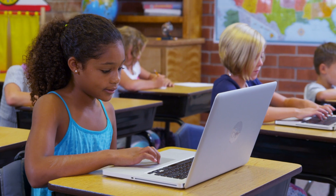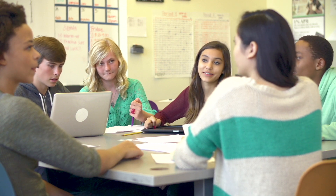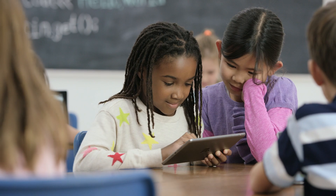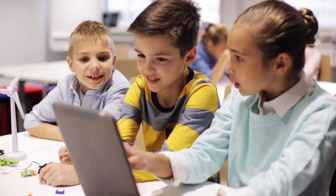Gone are the days of students using a single textbook for each subject. Apps, online curricula, websites and videos are all used to enrich and personalize learning. You spend thousands of dollars on education technology every year.